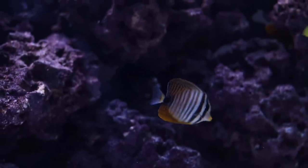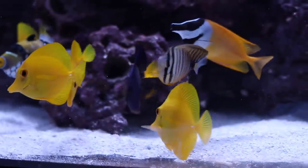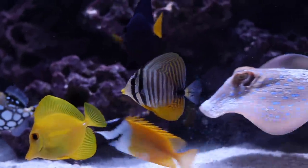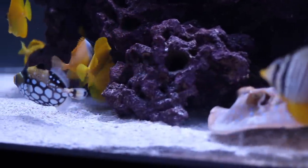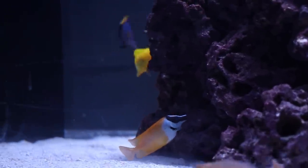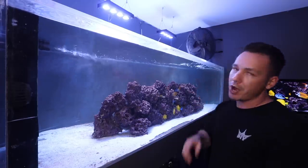Then we added in the fox face. We also added in the tominii — or as I like to call it, the flame tail tang. We also added in the sailfin tang, who's gonna be gorgeous when they grow up. Yeah, we got a lot of tangs in this tank. We also have the clown trigger — he just poked his face out. I watched him spike right up earlier today, turned into a complete triangle for a couple of seconds. One of the rays ticked him off a little bit. And we also added in the stars and stripes puffer, who we named Kevin.